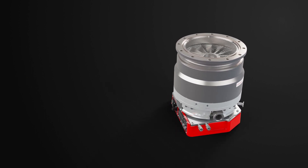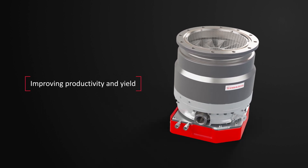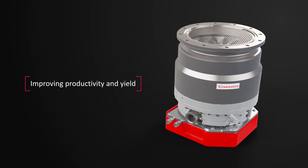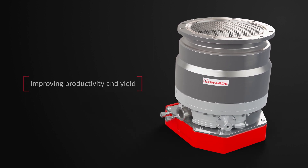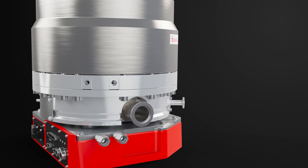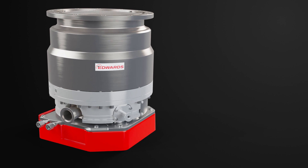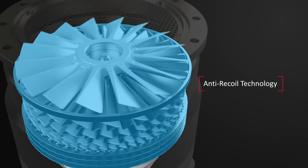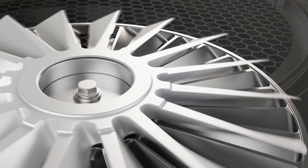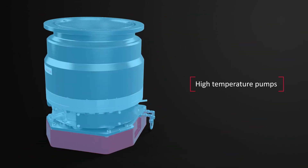At Edwards, we are constantly looking to improve our customers' productivity and yield by applying our cutting-edge innovation and technology to existing processes. One method is to reduce on-wafer particle contamination in semiconductor applications. This is done using three technologies: anti-recoil technology, a rotor cup cover, and the use of high-temperature pumps.